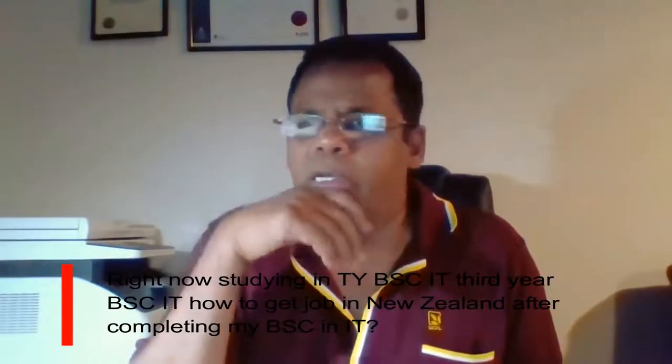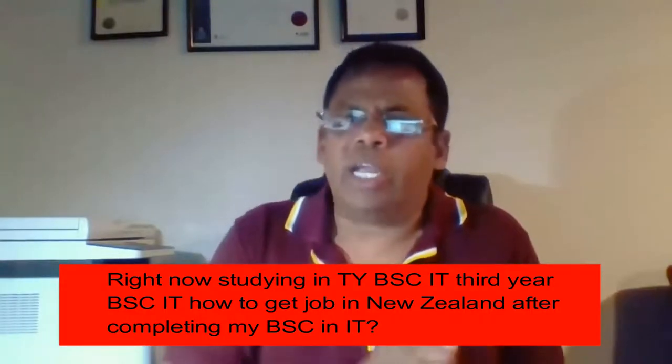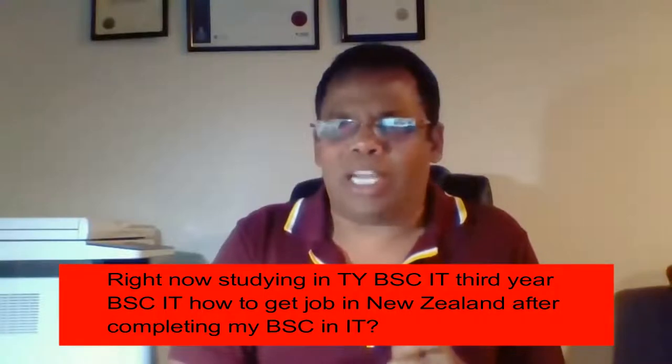Right now studying BSc third year in IT — how to get a job in New Zealand after completing BSc IT. You're still in your third year BSc doing IT, which is great. It's a fantastic subject. The whole world is revolving around information technology now — practically everything we do and aspire to do is somehow related to information technology. Great course choice.